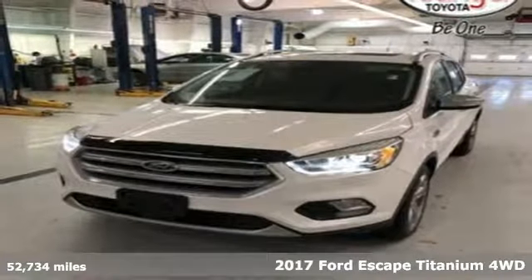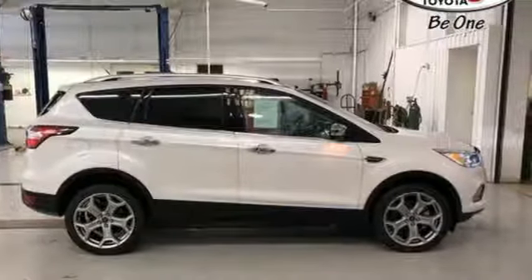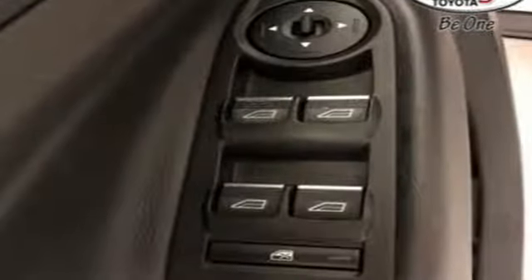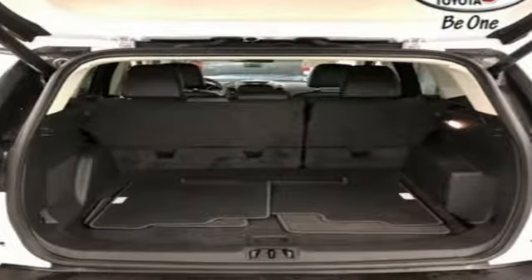A great vehicle is comprised of great features like these: streaming audio, power heated mirrors, front heated leather bucket seats, rear parking sensors, Wi-Fi hotspot,